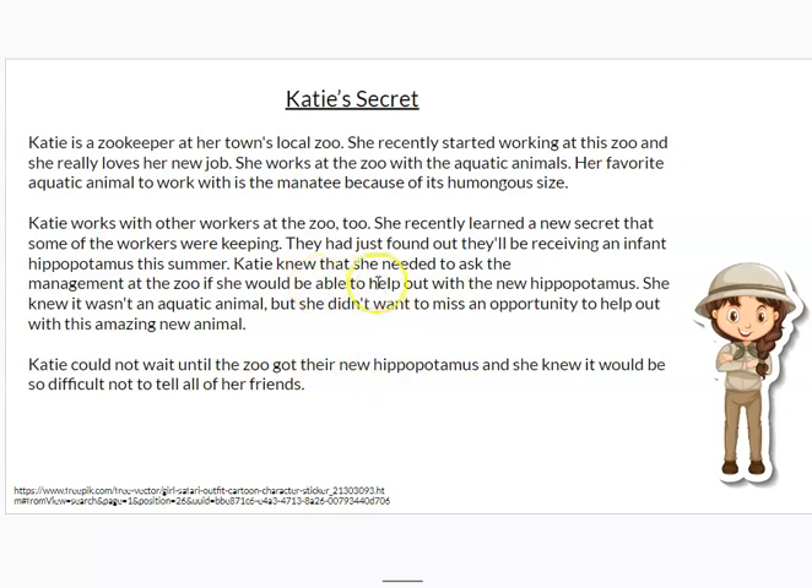Katie knew that she needed to ask the management at the zoo if she would be able to help out with the new hippopotamus. She knew it wasn't an aquatic animal, but she didn't want to miss an opportunity to help out with this amazing new animal. Katie could not wait until the zoo got their new hippopotamus, and she knew it would be so difficult not to tell her friends.